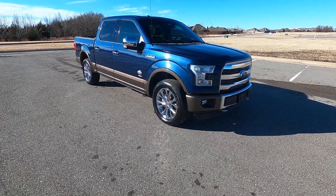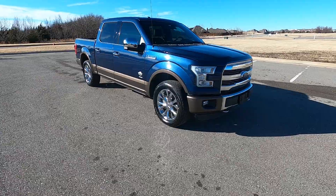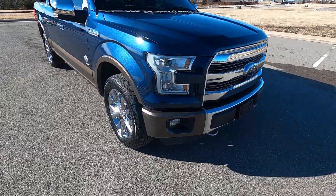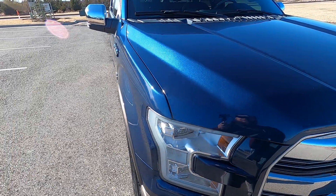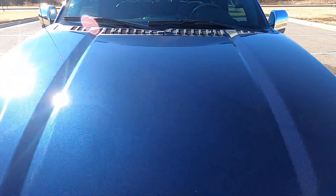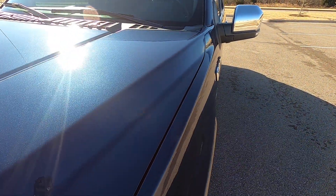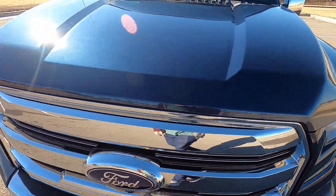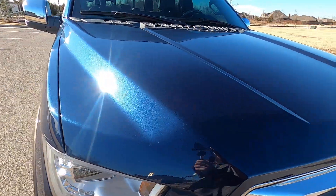Hello everyone, I'm Seth with Exotic Motorsports and this is our 2016 Ford F-150 King Ranch. This blue is absolutely beautiful in the sun. It has a lot of depth and flake in the paint. It looks really nice. This truck has been really well taken care of.